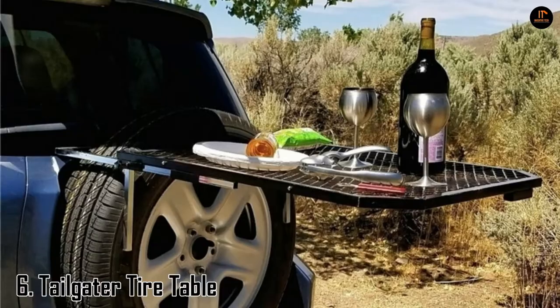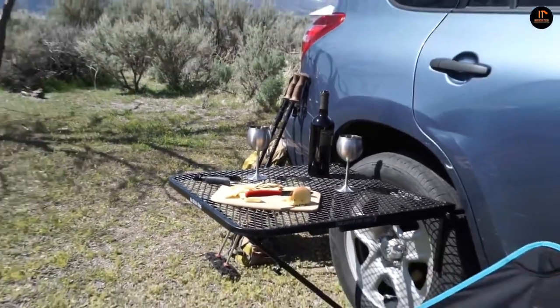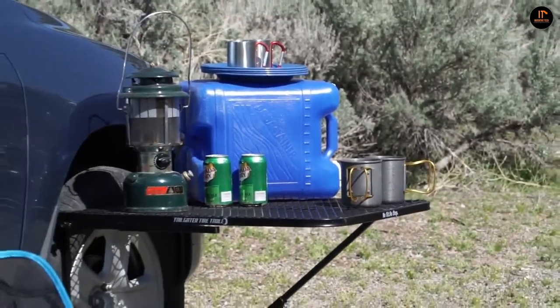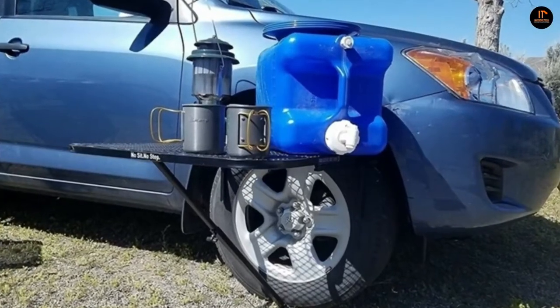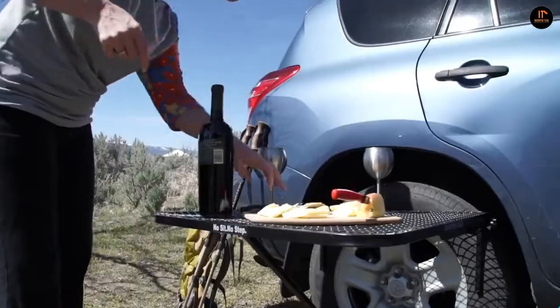Number 6: the Tailgater Tire Table. Be ready for any kind of autumn adventure with the Tailgater Tire Table. Made of durable steel with a powder-coated finish, this table was built to last. With no tools or hitch required, all you have to do is hook it on your tire for a place to store all your favorite tailgate snacks and beverages.